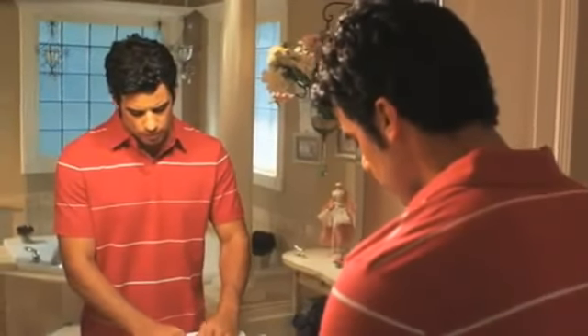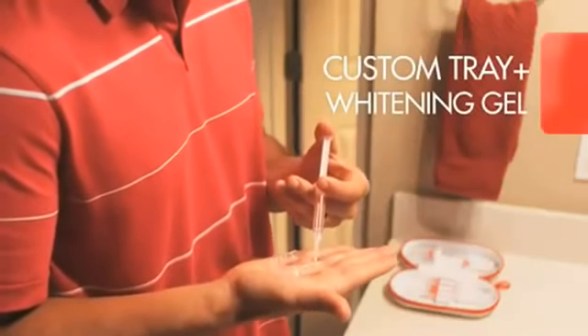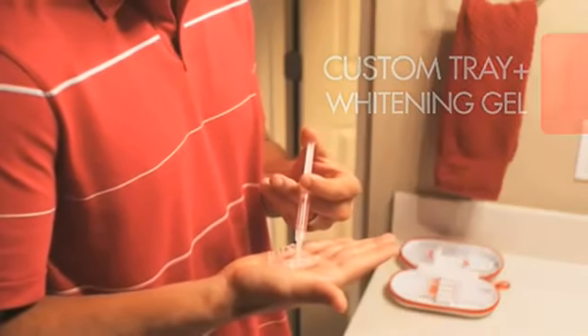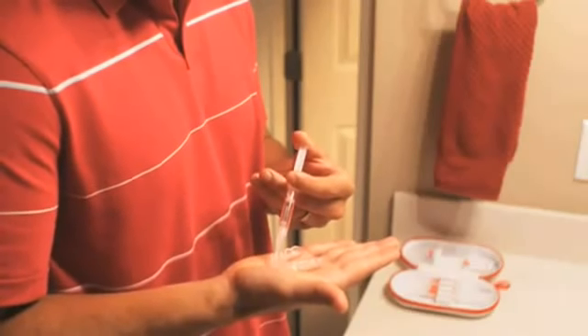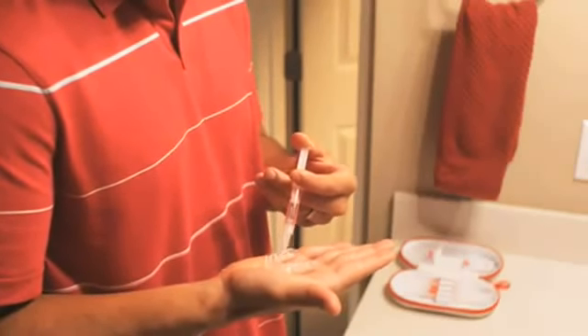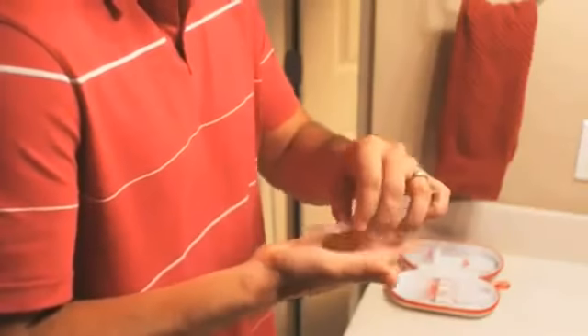If you have a custom tray, fill it at home with a whitening gel and wear for a period of time during the day or overnight, as directed by your dentist. A custom tray is more comfortable to wear than one you buy in a kit. Its better fit helps lessen gum sensitivity by making sure only teeth are in contact with the whitening solution.